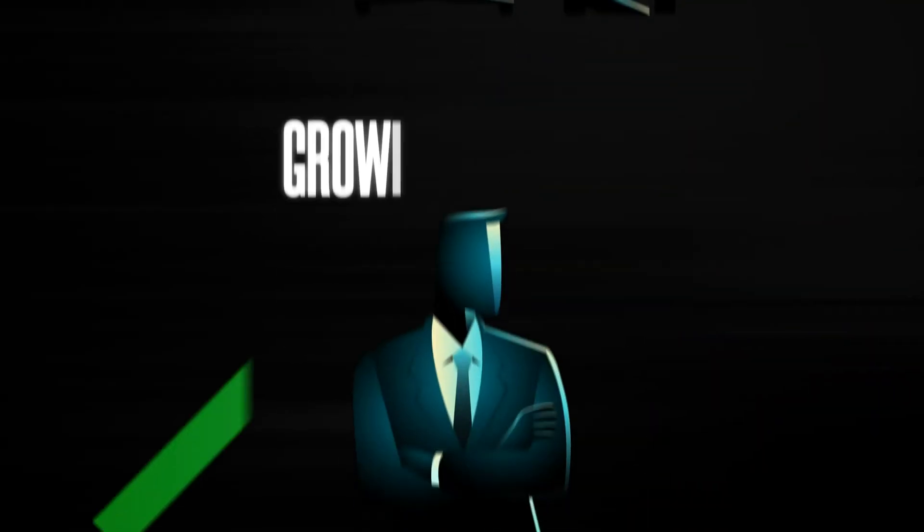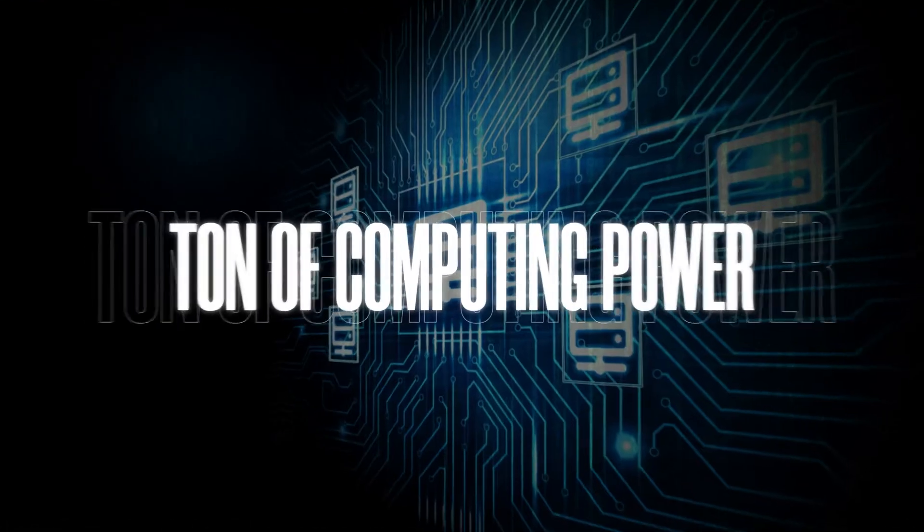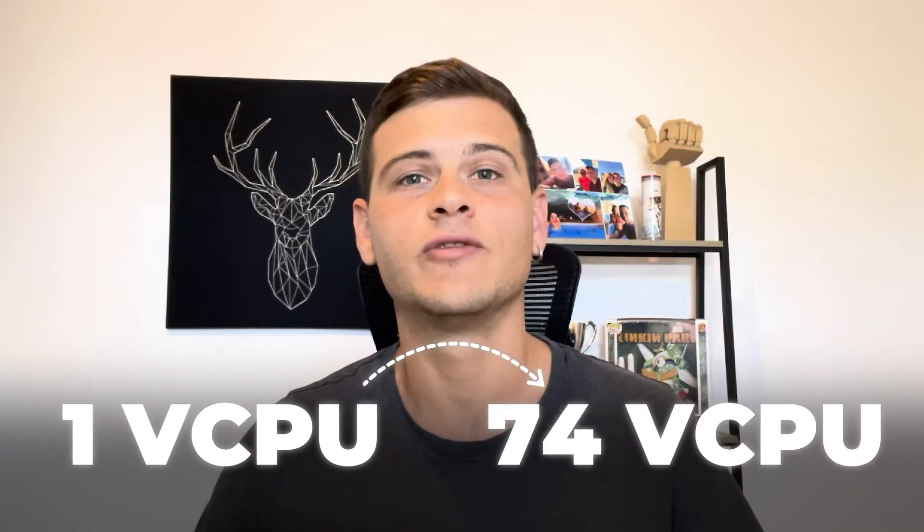First off, Comatera is all about flexibility. They let you customize your service down to the smallest detail. Whether you are a startup with basic needs or a growing business that requires a ton of computing power, Comatera has you covered from one vCPU all the way up to 104 vCPUs. The range is absolutely insane.